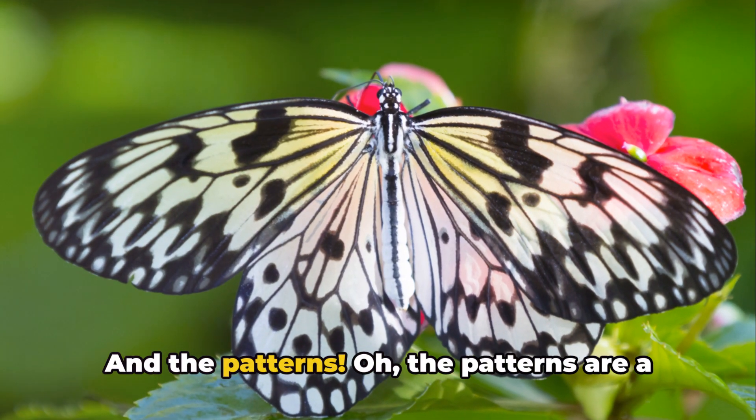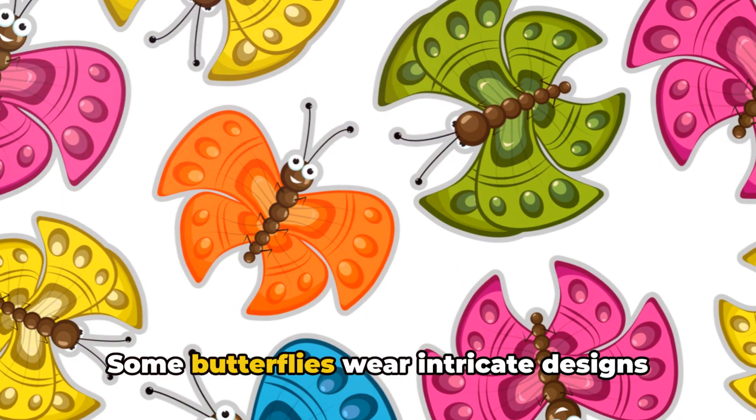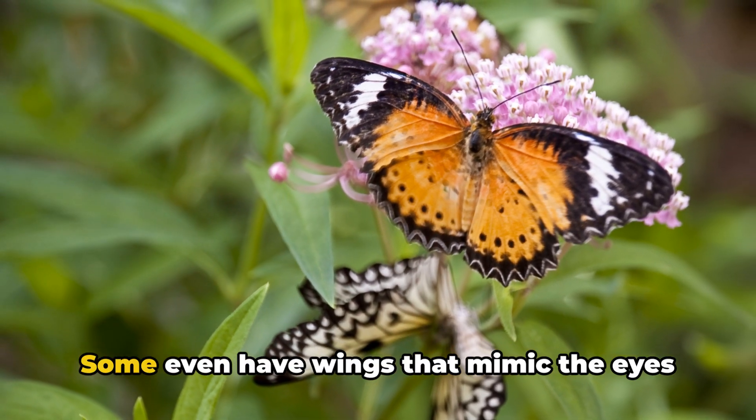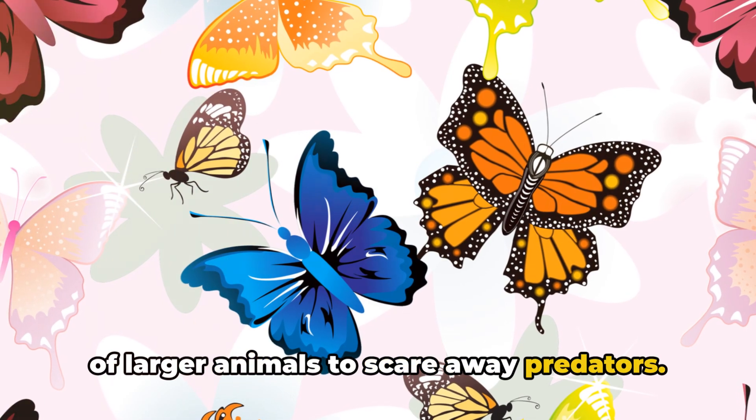And the patterns! Oh, the patterns are a sight to behold. Some butterflies wear intricate designs like lace, while others sport bold geometric patterns. Some even have wings that mimic the eyes of larger animals to scare away predators.